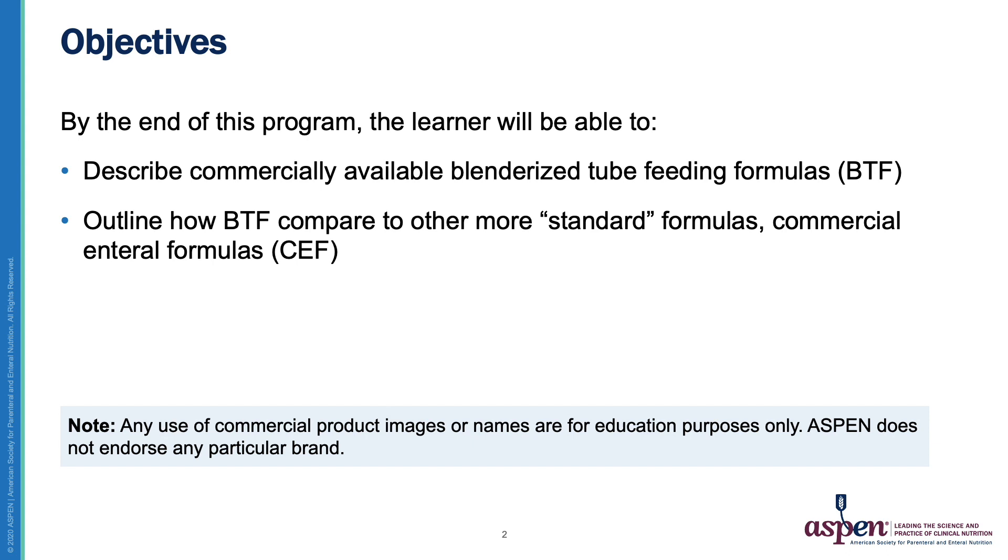Of note, the use of any commercial images or names is for educational purposes only, and Aspen does not endorse any particular brand or product.